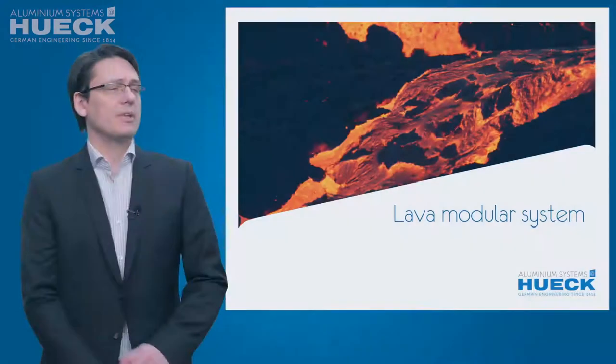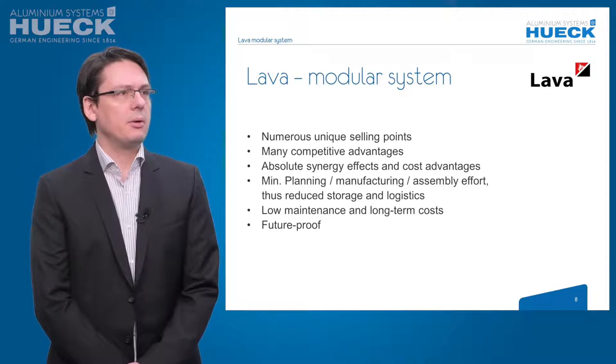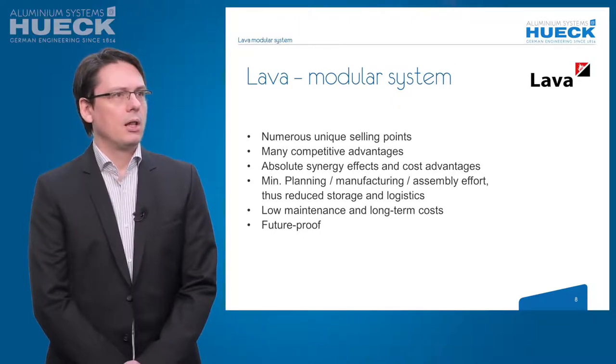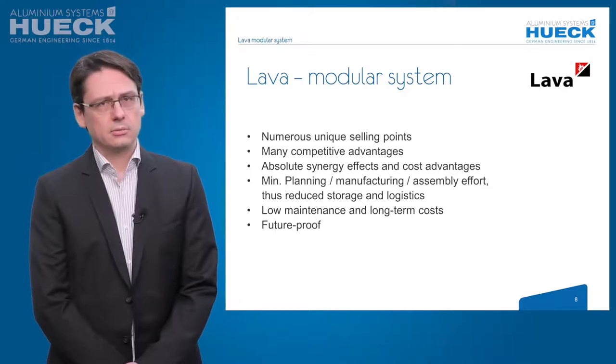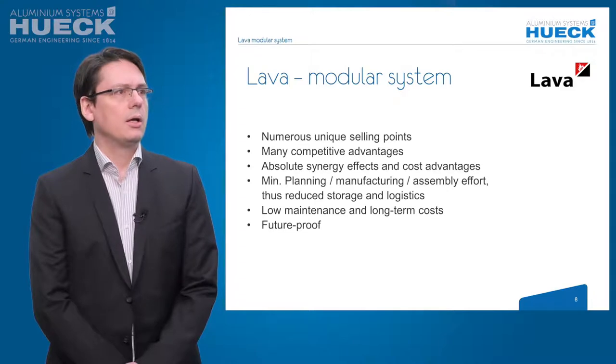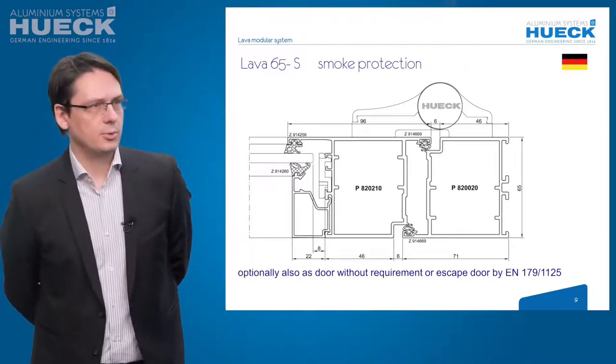Now to the Lava Modular System. Our system has many unique selling points, competitive advantages, absolute synergy effects and cost advantages, minimum planning, manufacturing and assembly effort, reduced storage and logistics, low maintenance and long-term costs. And the system, because of the Lava 77CE and 7730 CE construction, is future-proofed.